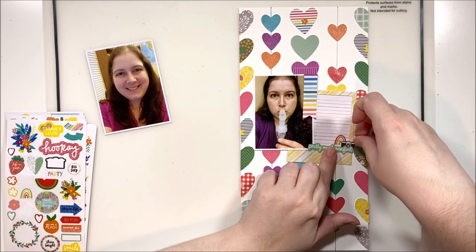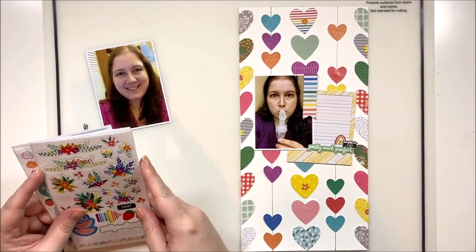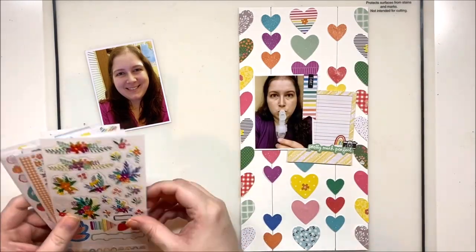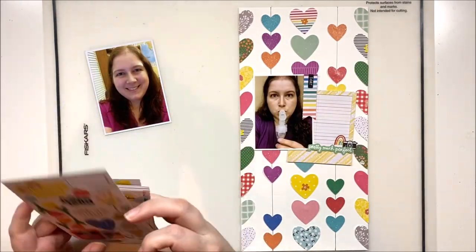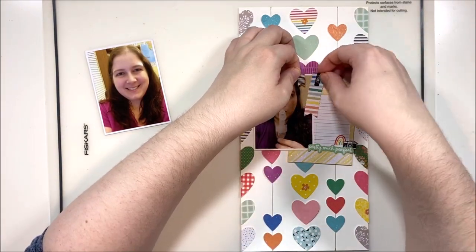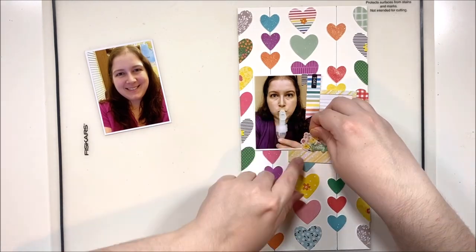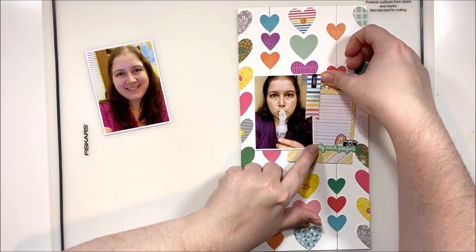I decided to add a small title that says 'pretty much perfect,' which is a bit of sarcasm — I don't use sarcasm very often and I don't always catch it! I thought it would be kind of funny to pop that on there, because obviously by looking at this photo it was not pretty much perfect in that moment. So I thought that would be a little cheeky. Then I'm adding in some florals here and there just for a bit of fun.